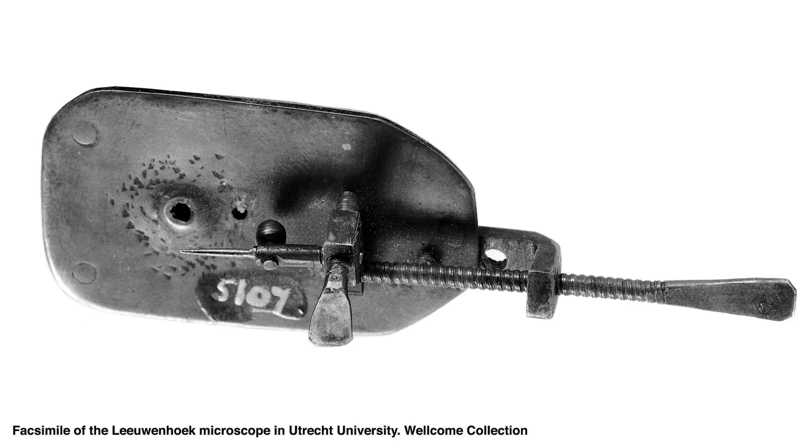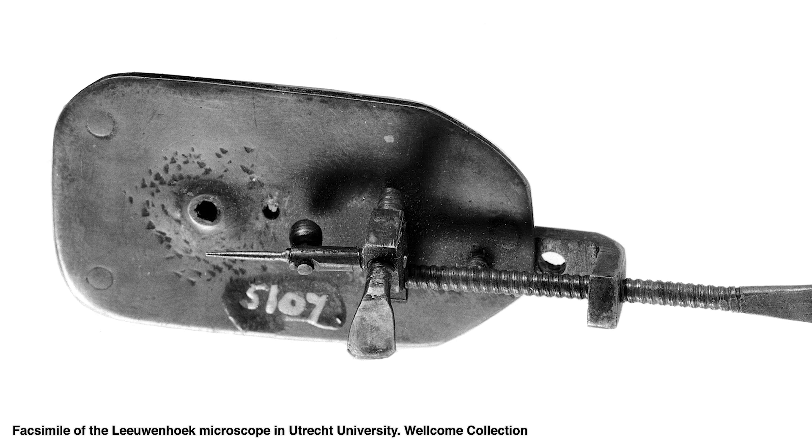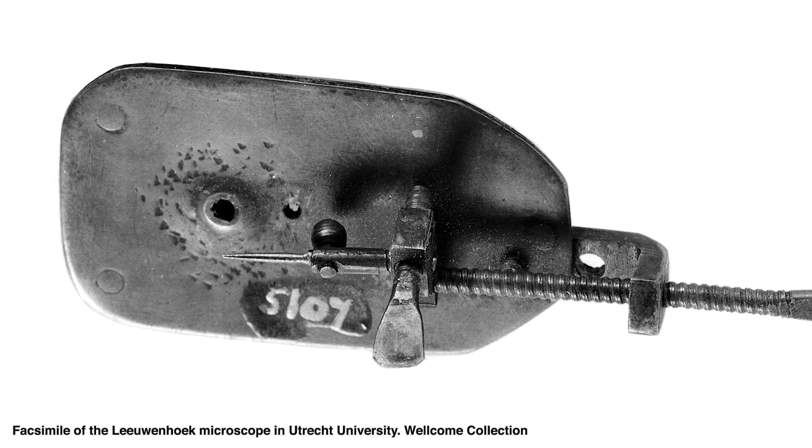Antony van Leeuwenhoek became so obsessed that he designed dozens of microscopes. He created what is known as the first practical microscope in that it's handheld. By creating his own lenses, he was able to achieve significantly more magnification than any lens at the time. Around this period, magnification maxed out at around nine times, but he was able to create lenses that could see 270 times magnification — a huge difference. One of his microscopes takes a simple ball lens, sandwiches it into a metal plate, and has a screw on the other side to twist a specimen and get it into perfect focus.